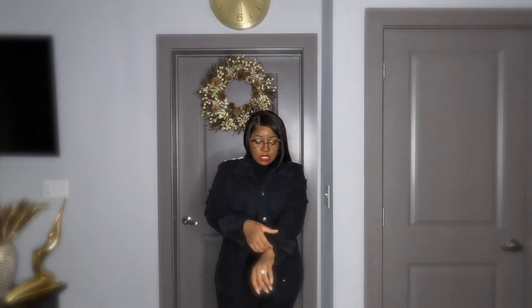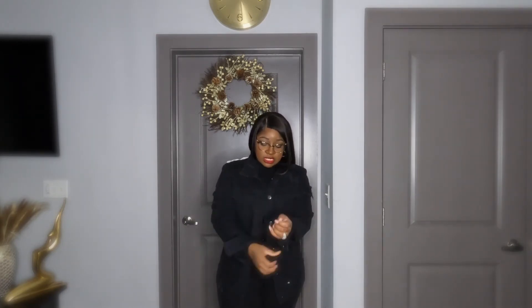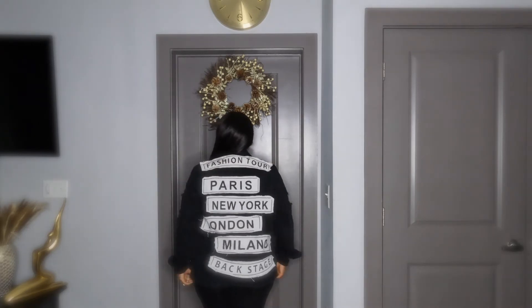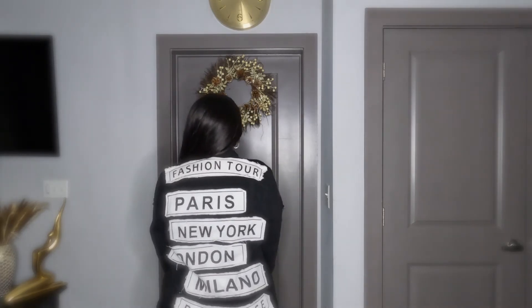Next is a regular denim jacket — perfect for days when it's not too cold. I got this from Fashion Nova and I've had it for a couple of years. Fashion Nova may still carry it on their website, but don't quote me on that.